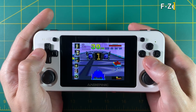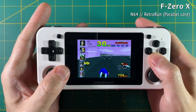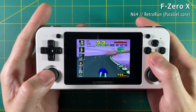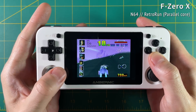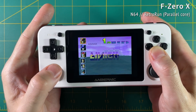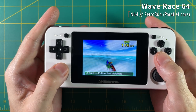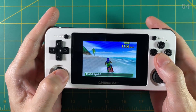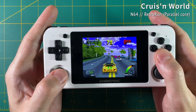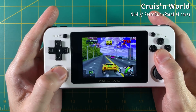Moving over to Nintendo 64, here's F-Zero X running Retro Run with the Parallel core, and it is playing at full speed — actually really impressive. Only every once in a while do I hear a little bit of crackling with the audio; I'd say it's about 99% full speed. Other games like Wave Race 64 and Mario Kart 64 play just perfectly. But it won't fix every single game — Cruisin' World plays at about 75% speed.